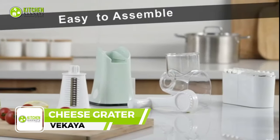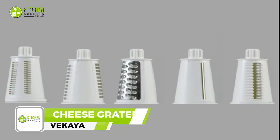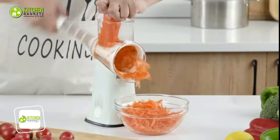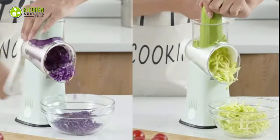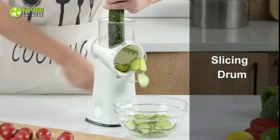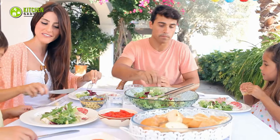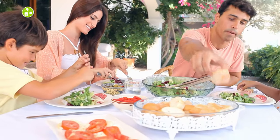Here comes the Wakaya rotary cheese grater — the ultimate sous chef for your kitchen. With its sharp blade and fast grating speed, you'll have perfectly grated cheese for your lasagna or pizza in no time. With its interchangeable blades, you can easily julienne carrots and cucumbers for a fresh salad. Cleanup is a breeze too, so you can spend more time enjoying your delicious meal.